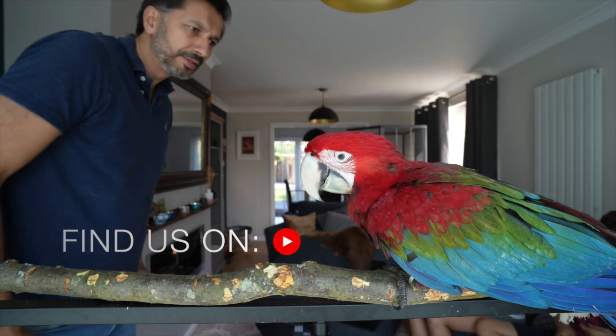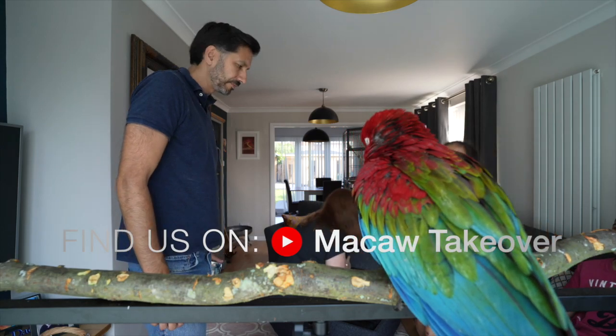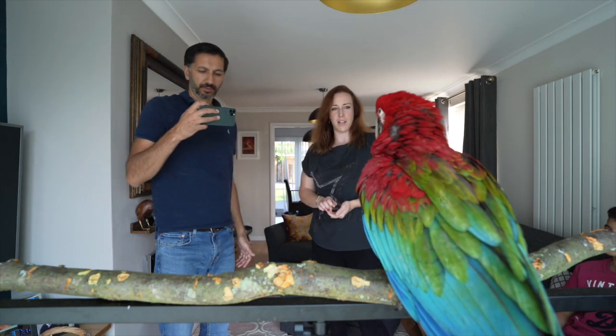Hey there guys, another update for you on Maui's training. This is the very first time that we've tried him to come to us, and we're also learning how to do this — there's a few mistakes that we've made here but we thought we'd share it anyway.